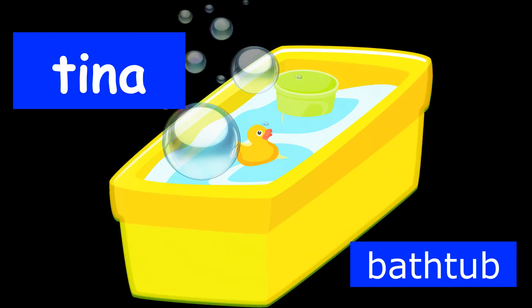Amigos, our first bathroom word is the word for bathtub in Spanish. The word for bathtub in Spanish is tina. Look at the picture on your screen of the beautiful yellow tina. The tina has a little duck and a bucket floating in it. It's always fun to take a bath with warm water in a tina.